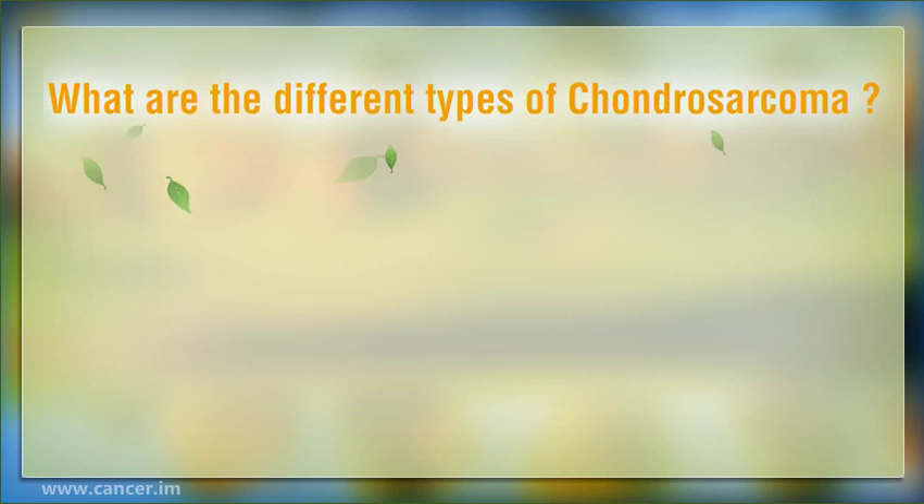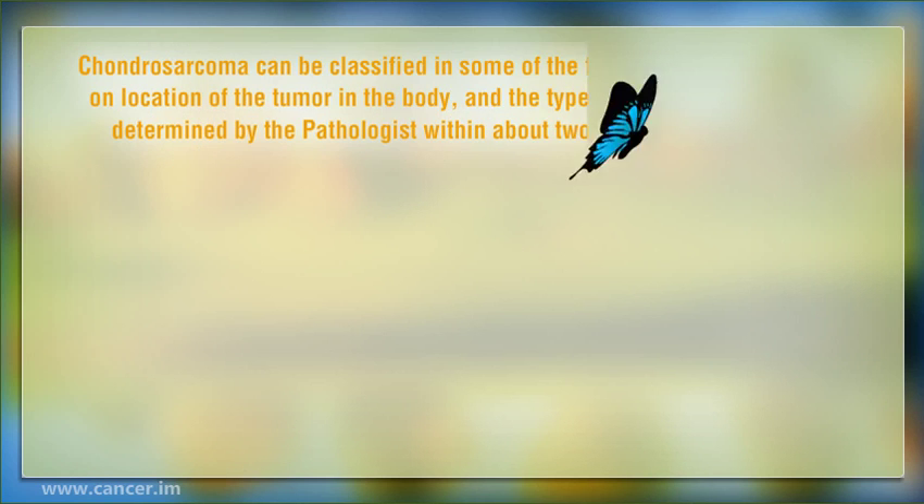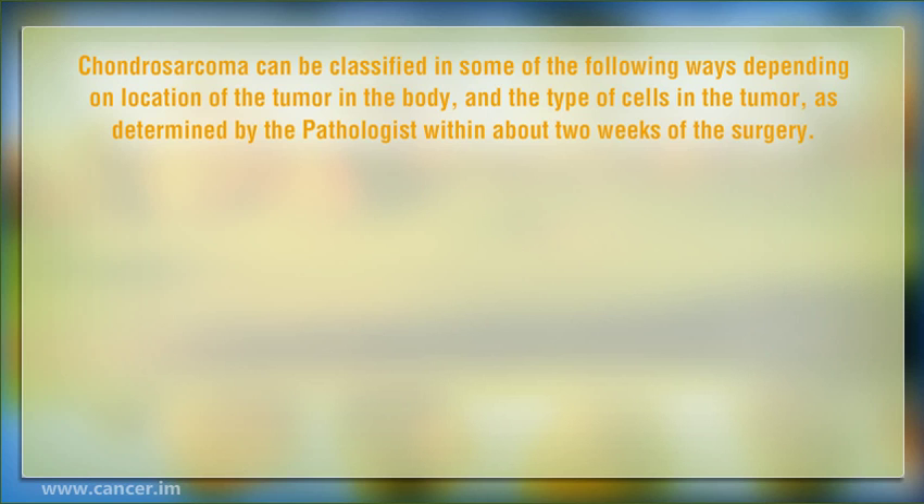Hi, today I'm going to talk about what are the different types of Chondrosarcoma. Chondrosarcoma can be classified in some of the following ways depending on location of the tumor in the body, and the type of cells in the tumor, as determined by the pathologist within about 2 weeks of the surgery.